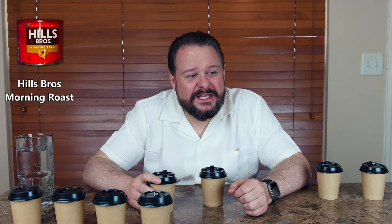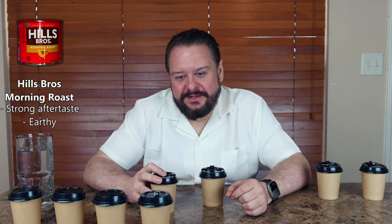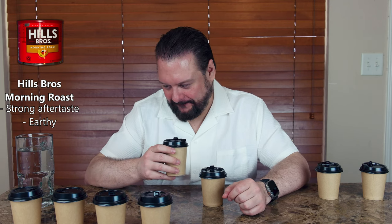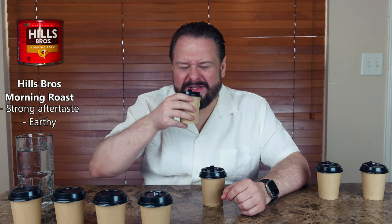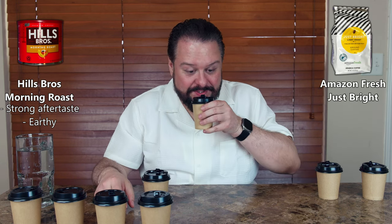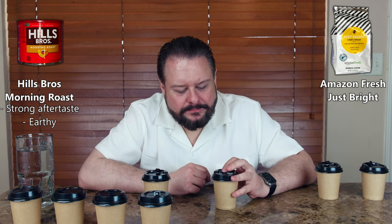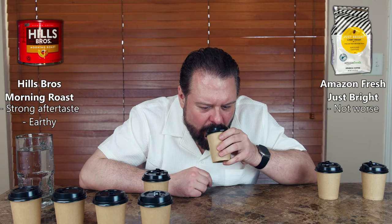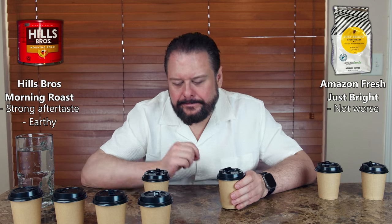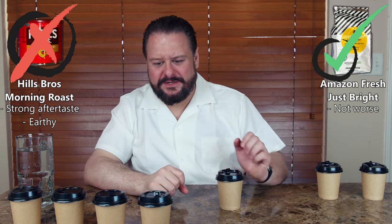Immediately I don't like that one. It's got a really strong aftertaste — earthy comes to mind. I don't like it at all. I'm pretty sure this other one is not going to be worse. L5, you're the worst so far to me.